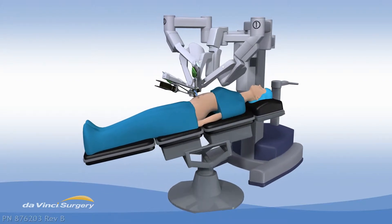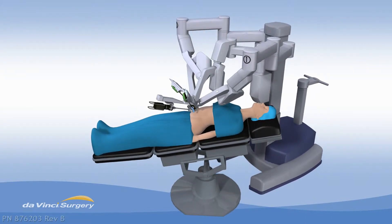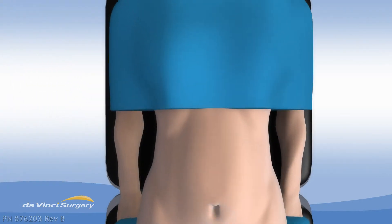Da Vinci is minimally invasive robotic surgery that allows your surgeon to operate with 3D HD visualization, and smaller, more precise movements through one belly button incision.